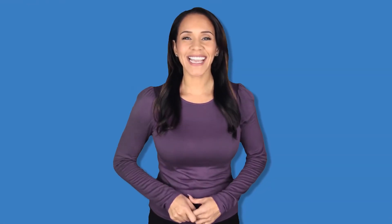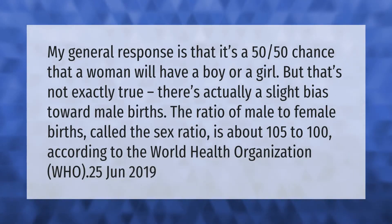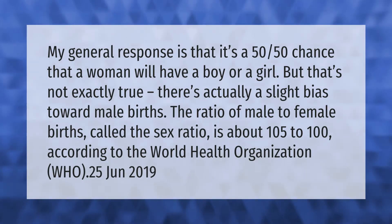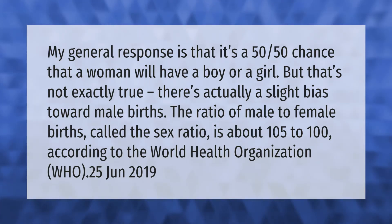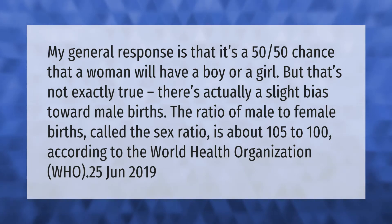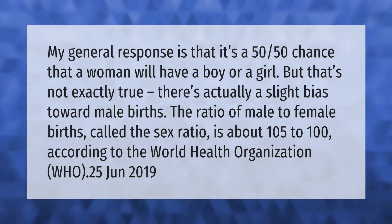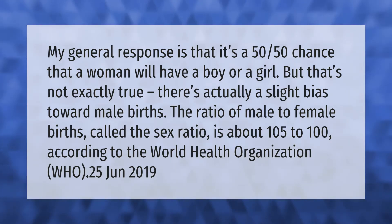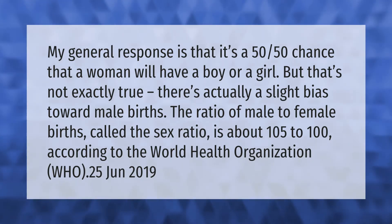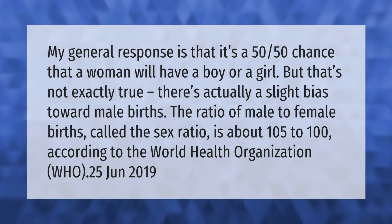My general response is that it's a 50/50 chance that a woman will have a boy or a girl, but that's not exactly true. There's actually a slight bias toward male births. The ratio of male to female births, called the sex ratio, is about 105 to 100, according to the World Health Organization.